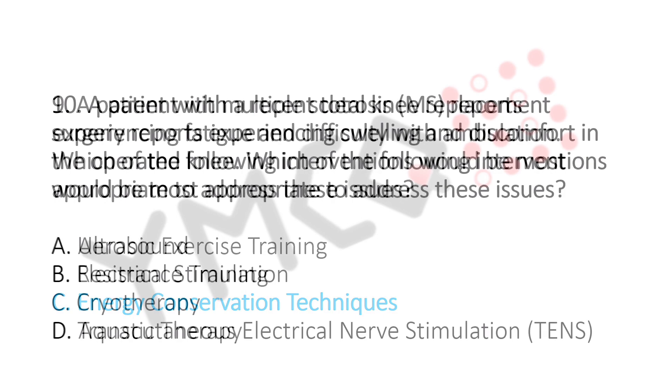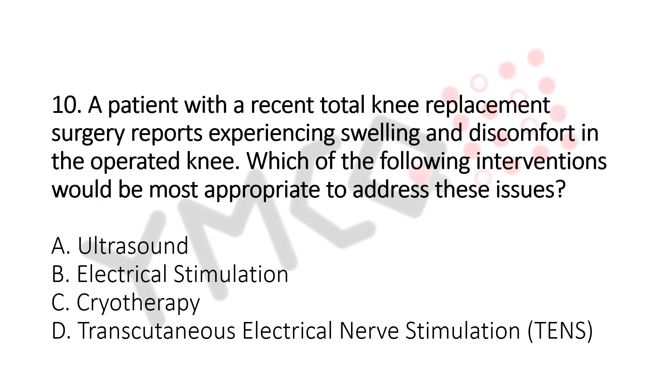Question number 10. A patient with recent total knee replacement surgery reports experiencing swelling and discomfort in the operated knee. Which of the following interventions would be the most appropriate to address this issue? Option A: Ultrasound. Option B: Electrical Stimulation. Option C: Cryotherapy. Option D: Transcutaneous Electrical Nerve Stimulation. The answer is Option C, Cryotherapy.